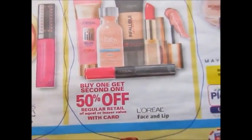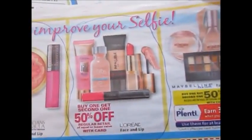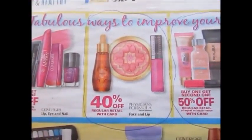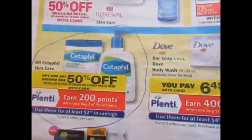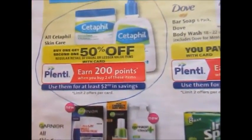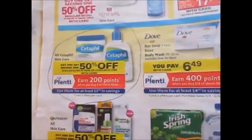L'Oreal is buy one get one 50% off, and L'Oreal cosmetics will be 40% off starting this Sunday. Physicians Formula is 40% off this week. Cetaphil is buy one get one 50% off — buy two get back 200 points, which is the equivalent of $2, and those points can be used on other products in the store.